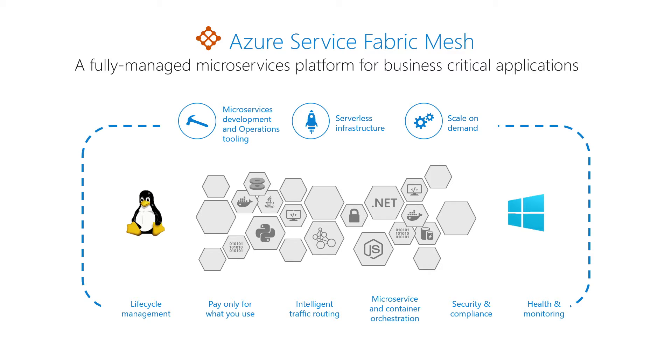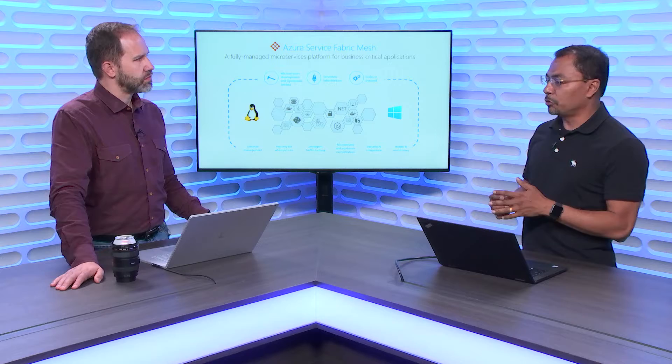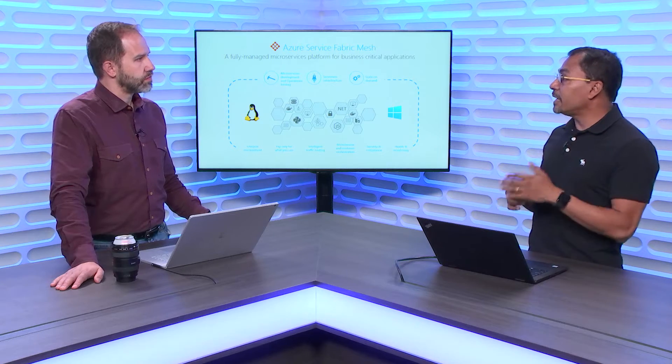Service Fabric Mesh is a serverless way for a developer to deploy their applications into Azure without managing infrastructure whatsoever. They just deploy things into containers — they wrap it in containers, there is tooling for it, and then they just deploy. Without thinking about whether they'll need more later or less — whether to scale down, scale up, or scale out. You can do all of it.